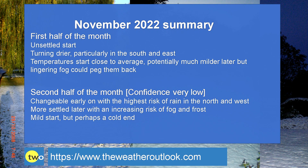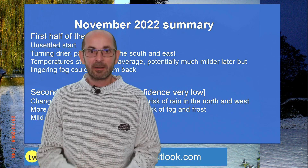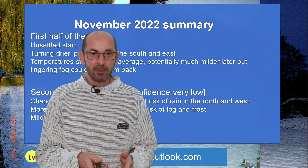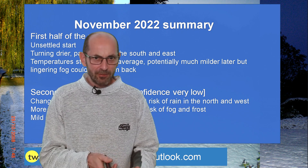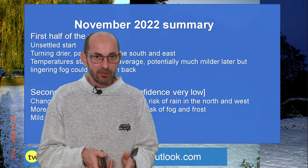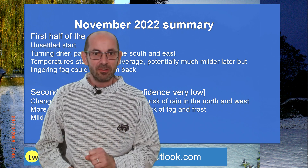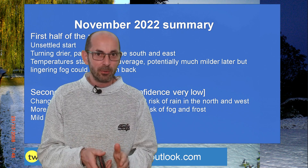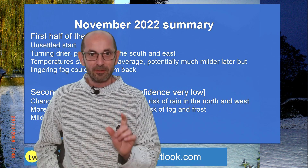The data at this range is very, very tentative. To summarise: it's an unsettled start, close to average temperatures, then turning drier, particularly in the south and east. Potentially very mild indeed, although that's not certain for the reasons discussed. Towards the end of the month, there are some tentative indications of colder conditions — perhaps that early start to the winter, which has been speculated widely, is not out of the question.